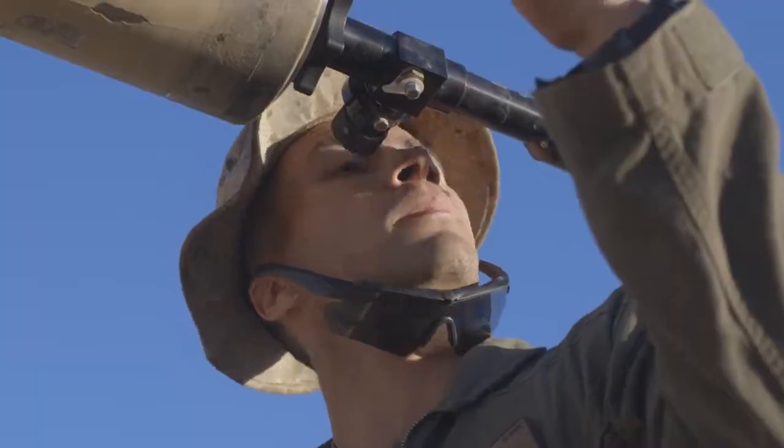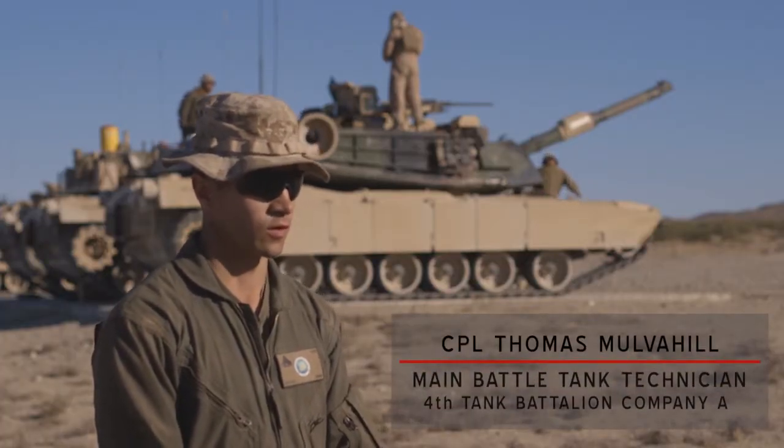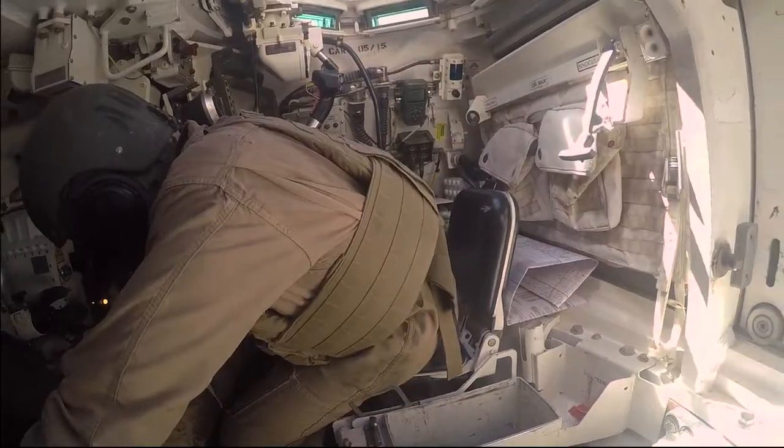Today we're doing a boresighting exercise. We're pretty much just zeroing and boresighting the gun tubes for second gunnery later on this evening. Boresighting is the process of aligning the gun tube with the sights for the gunner.